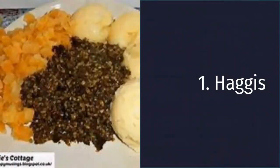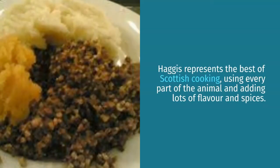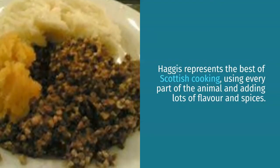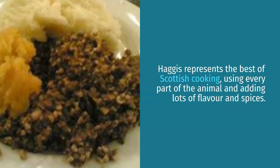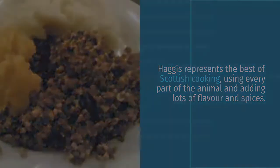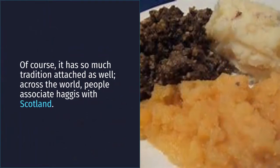Number 1: Haggis. Haggis represents the best of Scottish cooking, using every part of the animal and adding lots of flavor and spices. Of course, it has so much tradition attached as well — across the world, people associate haggis with Scotland.